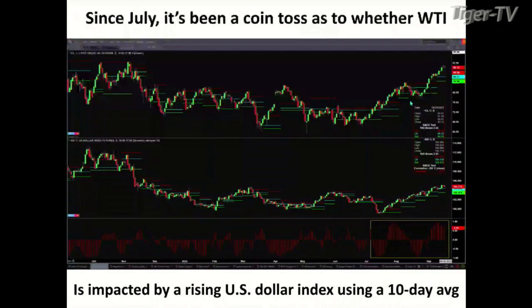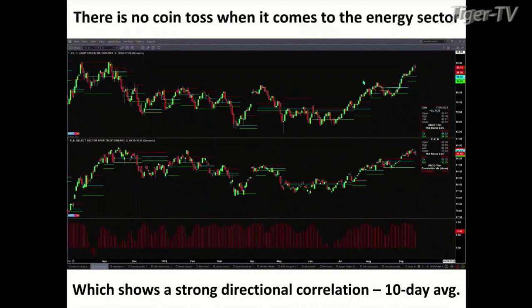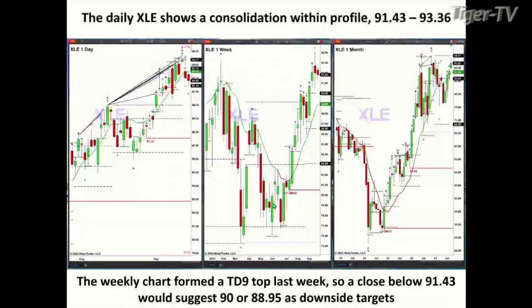You had mentioned rates, but I looked at WTI in relation to the US dollar index. This is a directional correlation chart — the bottom panel, when bars are below zero, tells us we have an inverse relationship; above zero means a direct correlation. Basically it's been a coin toss for a 10-day average over the last couple of months. But there's no coin toss when it comes to the energy sector — the XLE and WTI are directly correlated with each other. It looks like Lightspeed Crude is going to continue to move higher, and I simply wanted to share that with everyone listening.